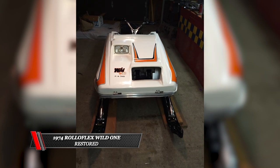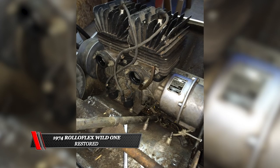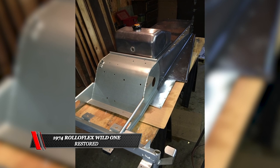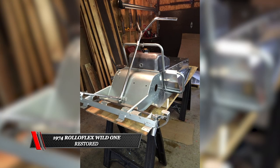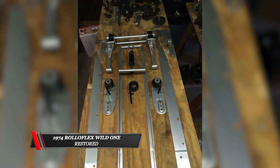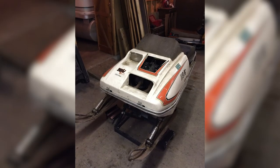The attention to detail on some of these sleds — both in the restored class and the custom class — is incredible. In the restored class, one that really caught our eye was a '74 Roloflex Wild One. Joe spared no expense: he took every last piece apart, had it painted and powder coated, and redid it. This sled's attention to detail is second to none — it looked better than when it came off the showroom floor.